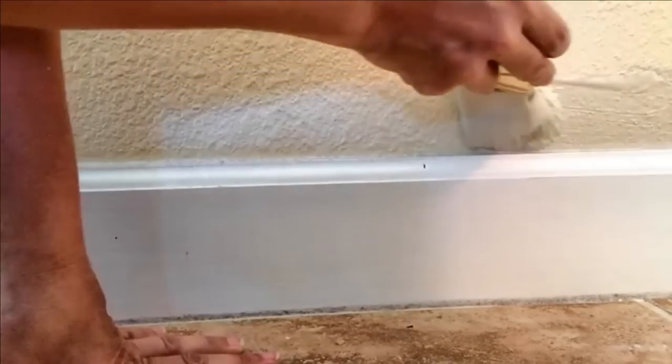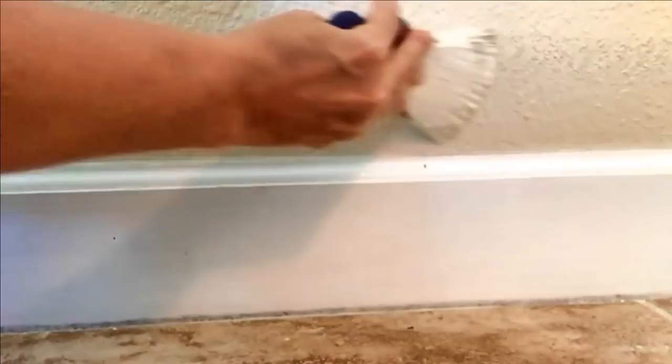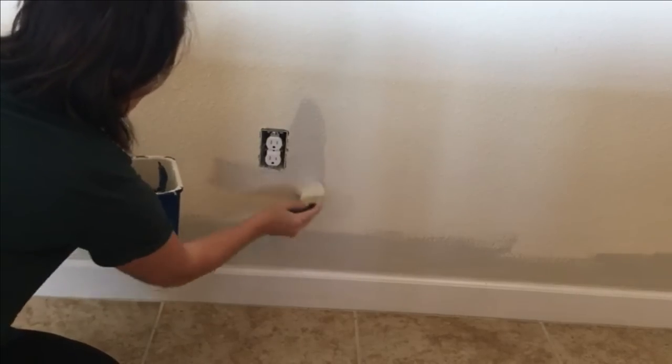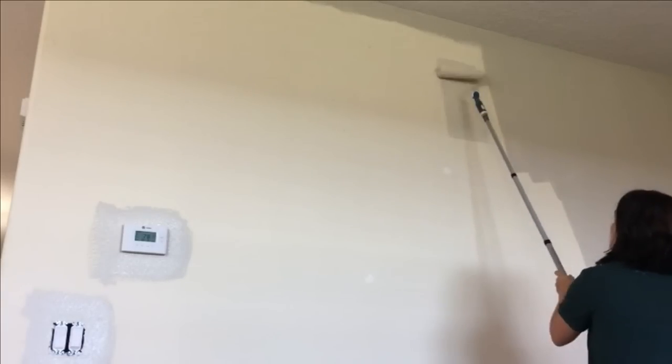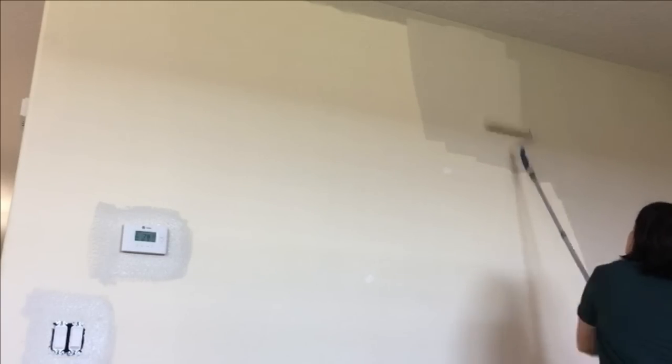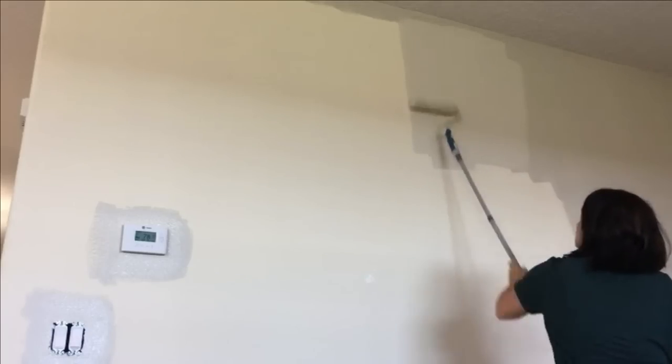It's kind of one of those chameleon colors that can pull a little bit more gray or a little bit more taupe. And I think it works really well in here, especially considering the tile on the floor. I kind of wanted to tone down the golds in the tile, and I think that helps with that.